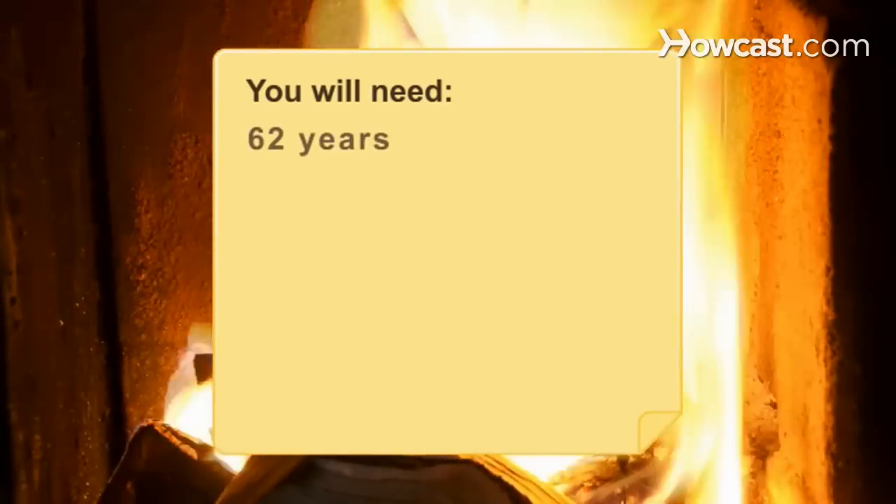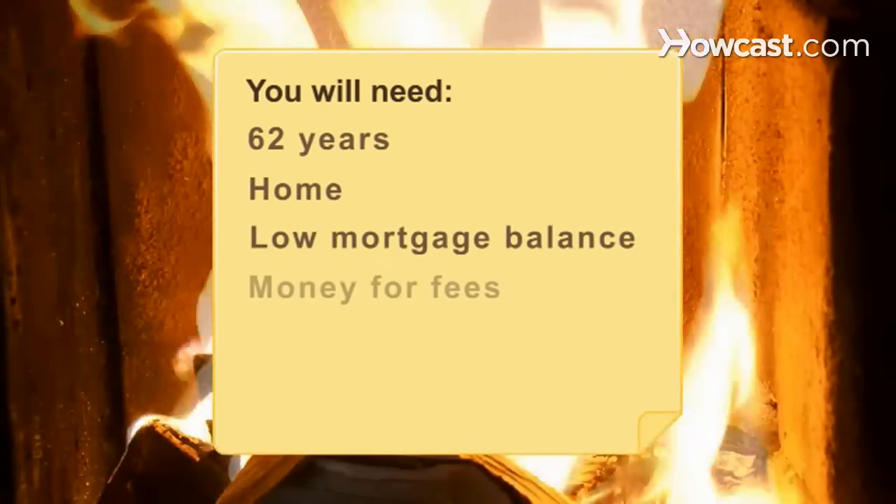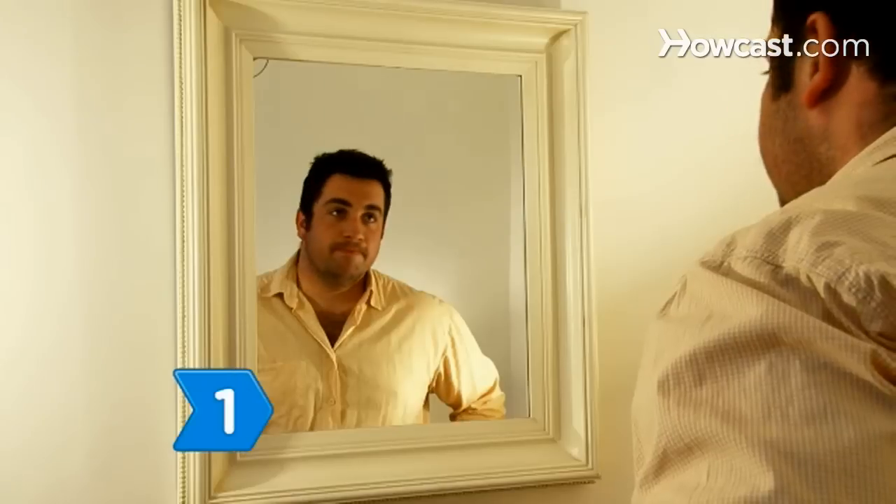You will need to be 62 years old, own a home, have a low mortgage balance, and money for fees. The FBI has issued a scam warning for conventional reverse mortgage loans, recommending that buyers go with FHA-approved lenders.